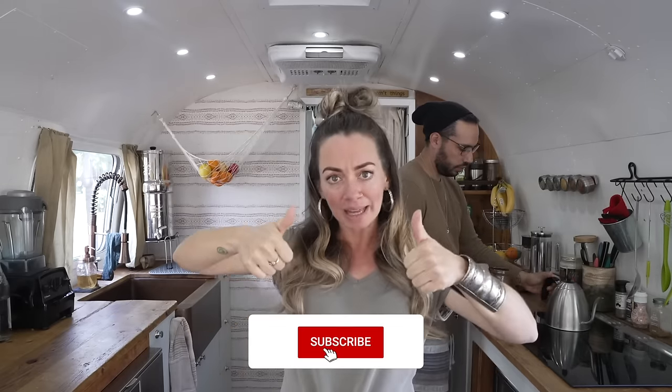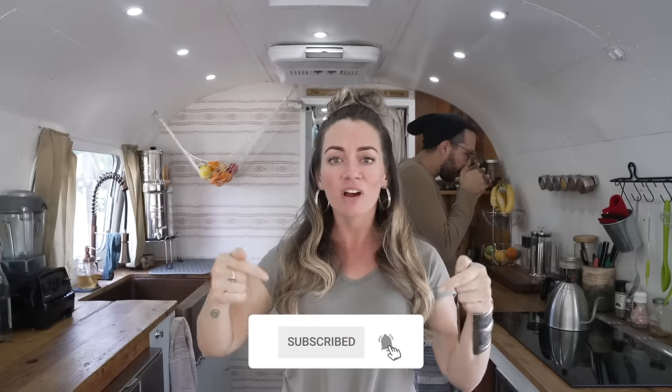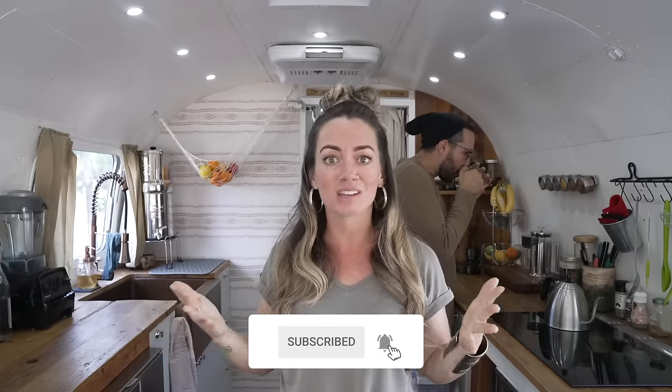Before we get back into the video of the most unforgettable places in the US to visit with your RV, be sure to give this video a big thumbs up, subscribe to our channel, and leave a comment below. Let us know which state you're most excited about.